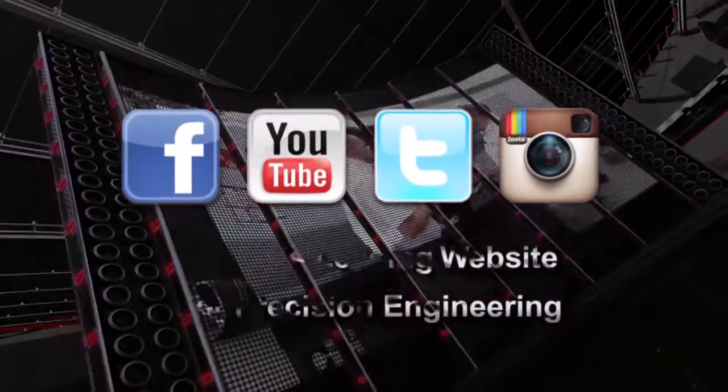Dr. Kress, thanks very much for your time. Thank you very much, Mark, for coming by and your interest.